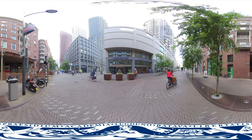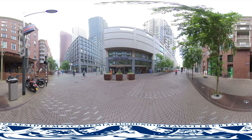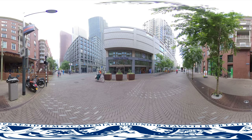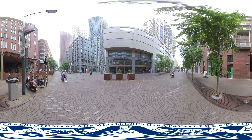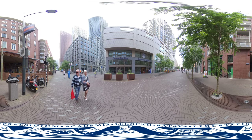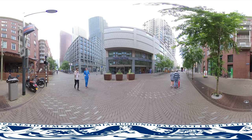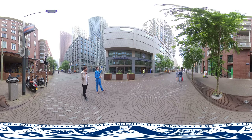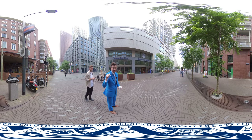Every good city tour starts with a nice coffee. This is the Turfmarkt, the street that connects the central station to the city center. It's where you can find several ministries, like the Ministry of Foreign Affairs, Internal Affairs and Justice and Security. It's also the street where the Wijnhaven building of the Hague campus is located. If you want to have a look inside, click on the link.